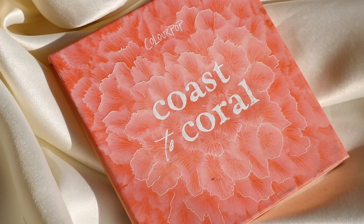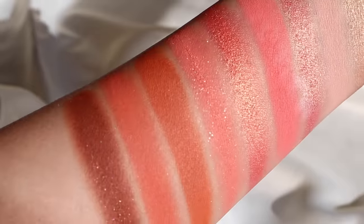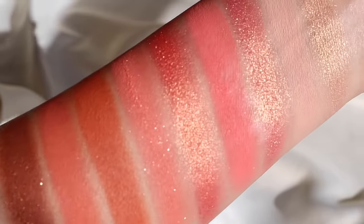Next up is Coast to Coral. I adore this palette. I think it's a very approachable way to apply corals on your eyes — because it's peachy and warm, it's still quite wearable. The shades in here are just pure perfection. If you love warm tones, you will love this palette. It is one of my favorites and I would highly recommend Coast to Coral.